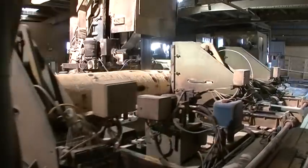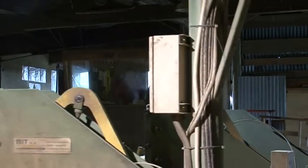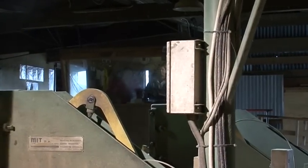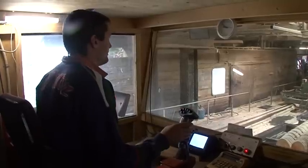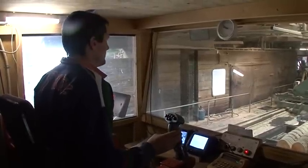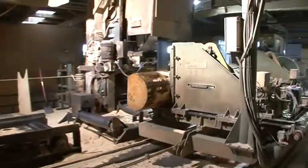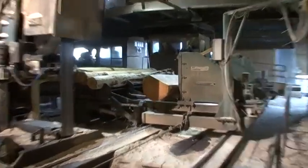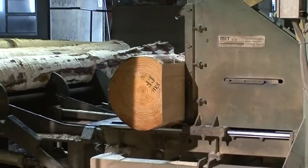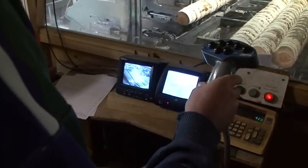A large log goes through a large saw. Not a particularly unusual sight in itself. But this is a special order.